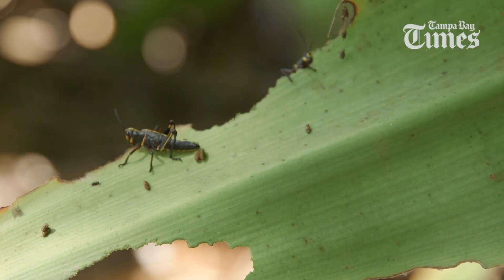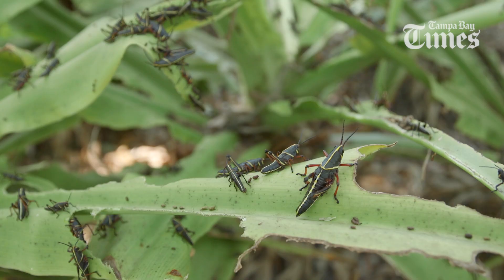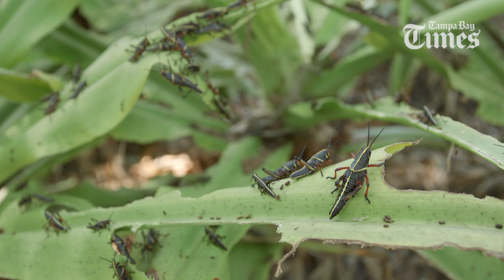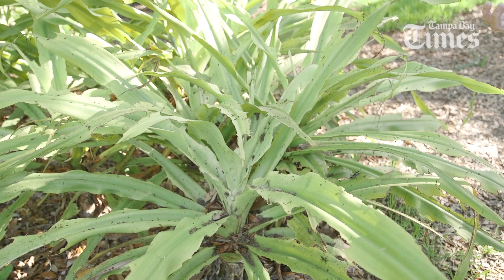Maybe not the best neighbor out there, but they're probably here to stay. Their favorite host plant is the crinum lily, which is actually a really popular ornamental plant in Florida, but it is native as well, which is great. And this is also one of the plants that gives them the most toxicity.